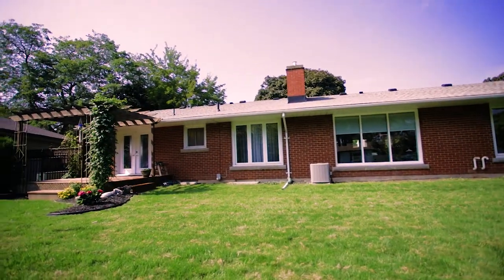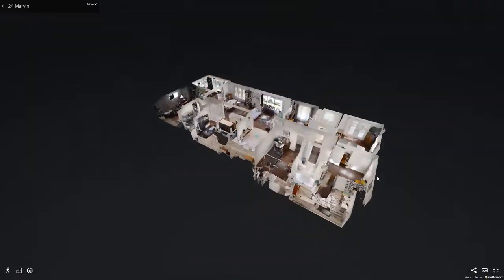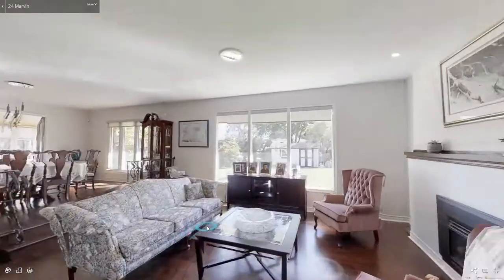For more information, please visit callcarl.ca, and be sure to check out the Matterport camera — it's like Google Street View for homes.